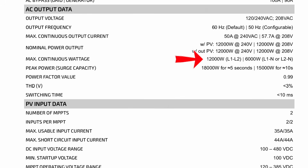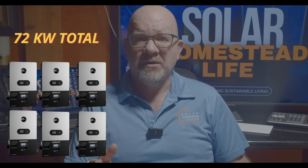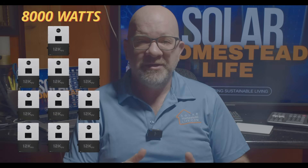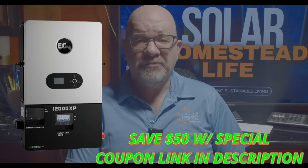The EG4 12000 XP delivers 12,000 watts of continuous output, and you can parallel up to six units — that's a total of 72 kilowatts. The EG4 12KPV offers 8,000 watts continuous output but can parallel up to 10 units, giving you 80 kilowatts of total power. Who's the winner? The XP has a higher single-unit output at 12kW versus 8kW, but the 12KPV can parallel more units for a higher total system capacity.